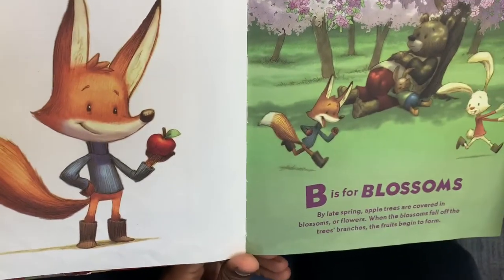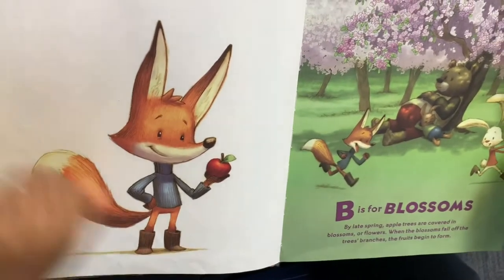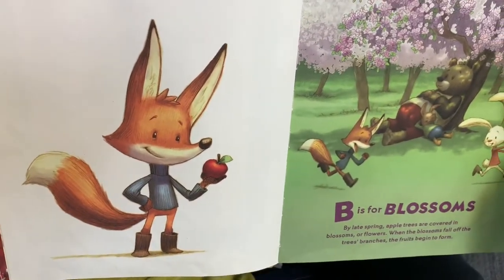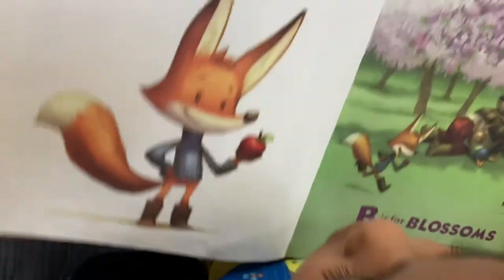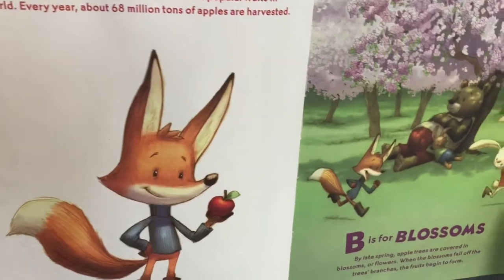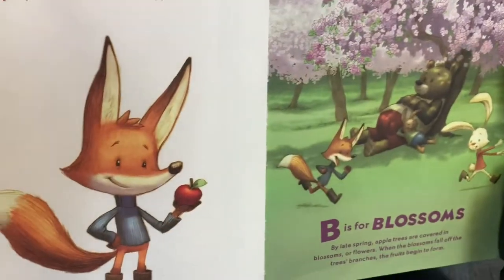B is for Blossoms. By late spring, apple trees are covered in blossoms or flowers. When the blossoms fall off the tree's branches, the fruits begin to form.